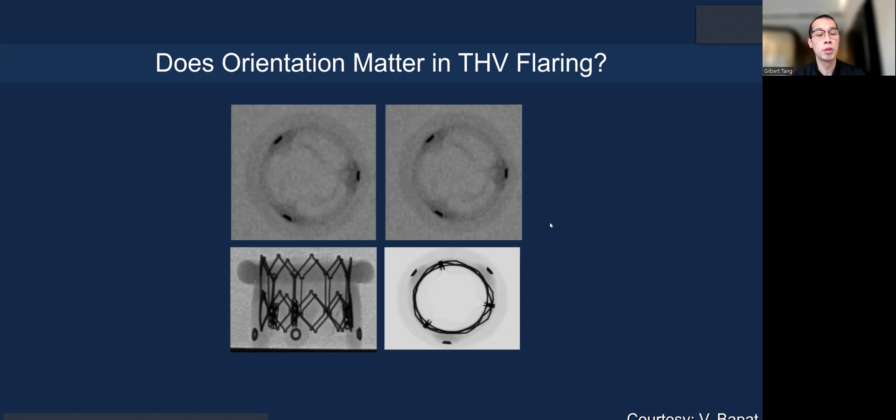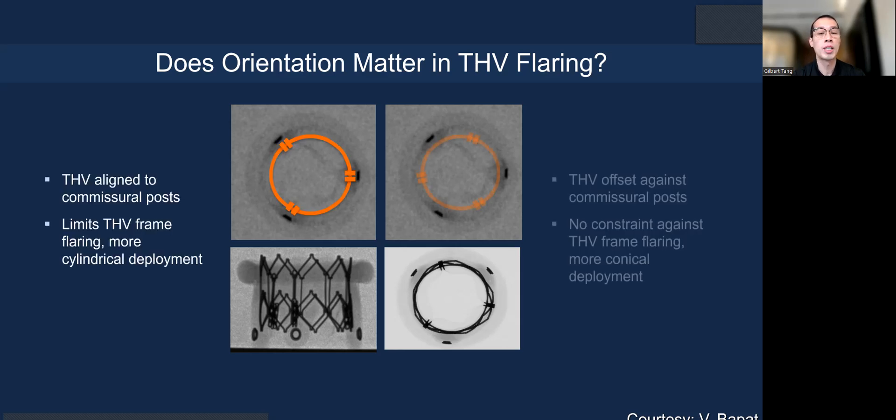What about orientation? Should you align commissure to commissure? Technically, you cannot do that with current technology. However, intentional misalignment can allow the leaflets to flare more rather than the commissure posts resisting, potentially giving a better cork effect with deployment.